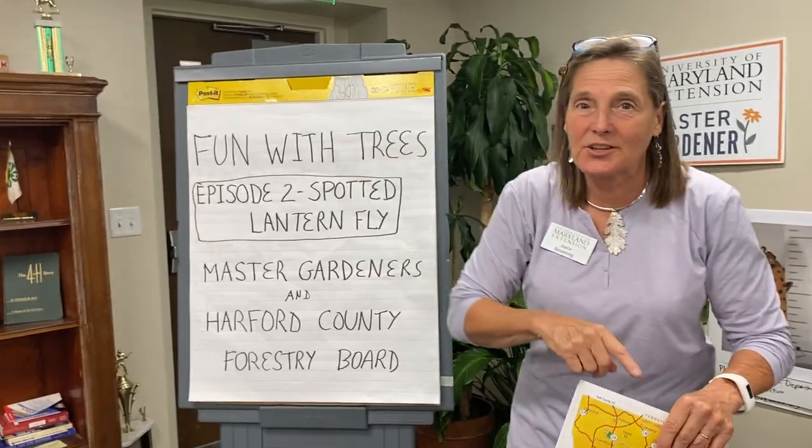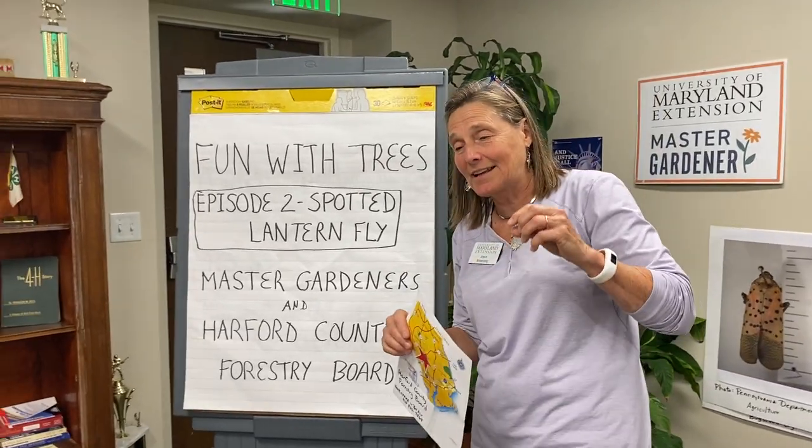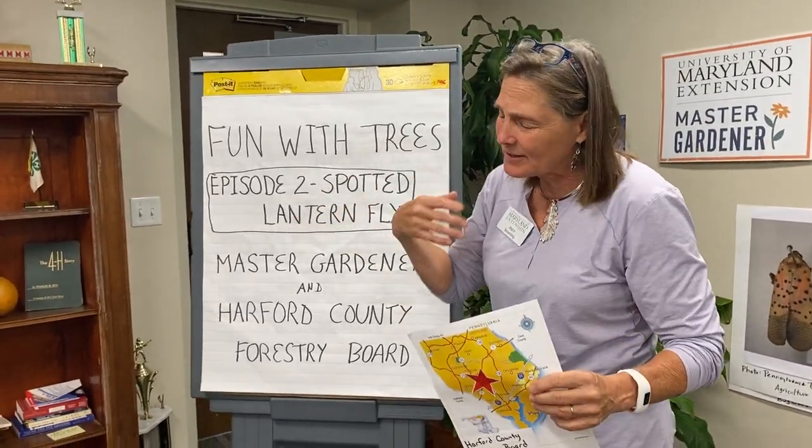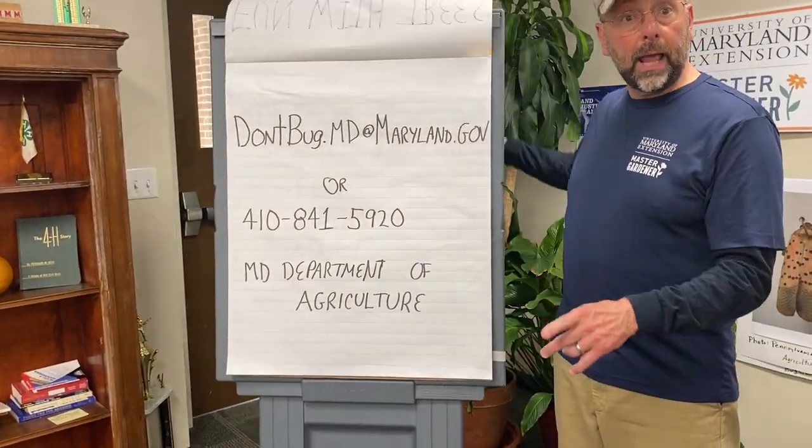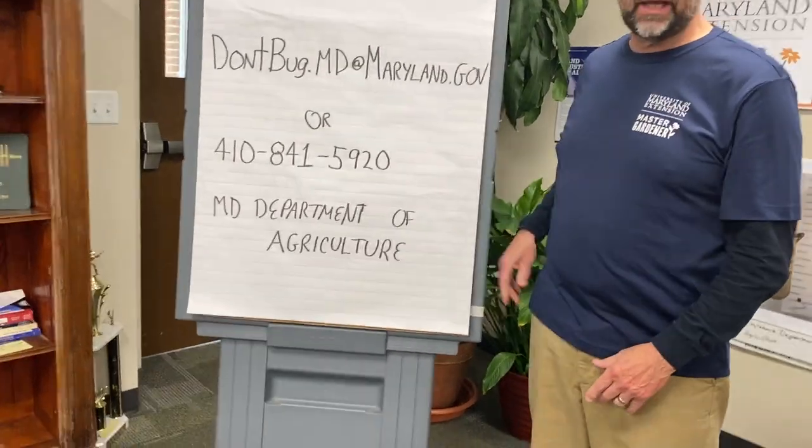Now we have Mike Gallagher, who is going to teach you how to identify the spotted lanternfly when you see it in the county. We're going to talk about how to identify and then report any sightings of the spotted lanternfly.